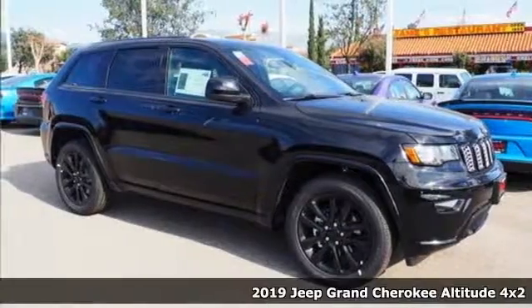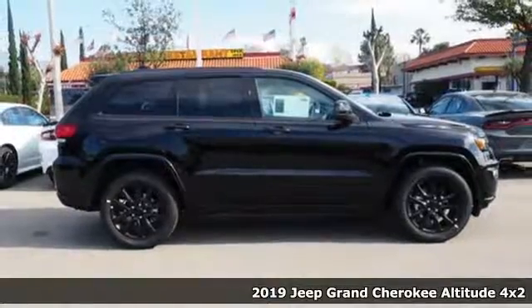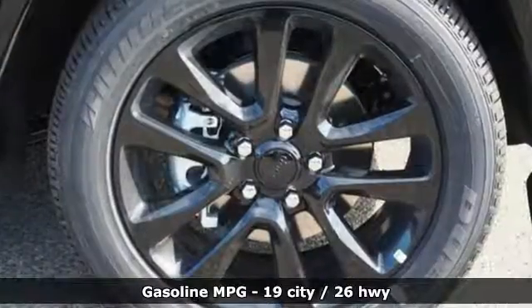It's a new 2019 Jeep Grand Cherokee, forged from capability, bathed in luxury. This Grand Cherokee elevates your adventures. Plus, it offers an exciting list of features.